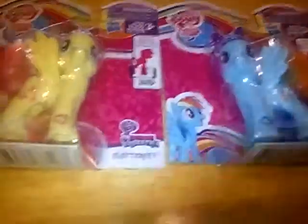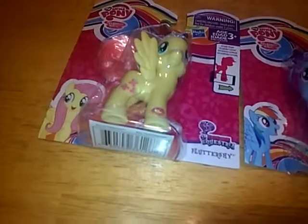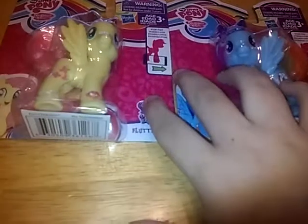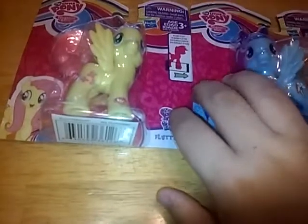Now there were three different characters at Kmart: Fluttershy, Rainbow Dash, and Applejack. I decided not to get Applejack because it would cost too much, but I will definitely add Applejack to my wish list for sure.